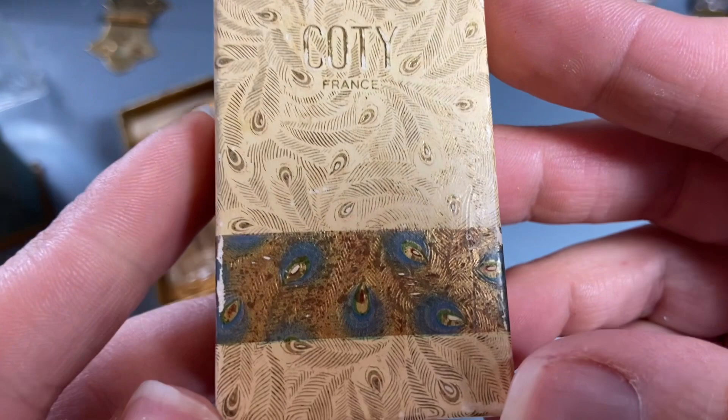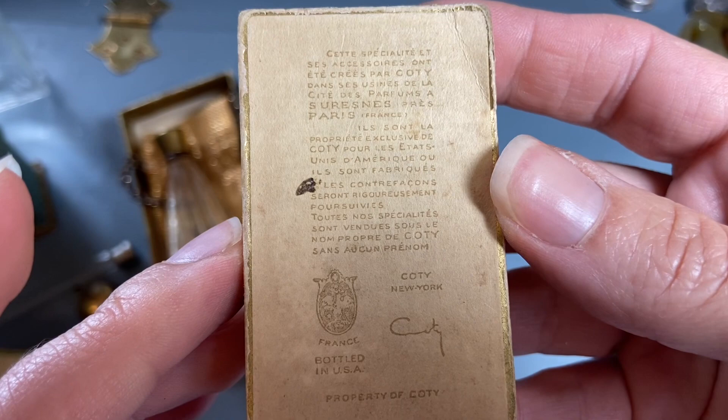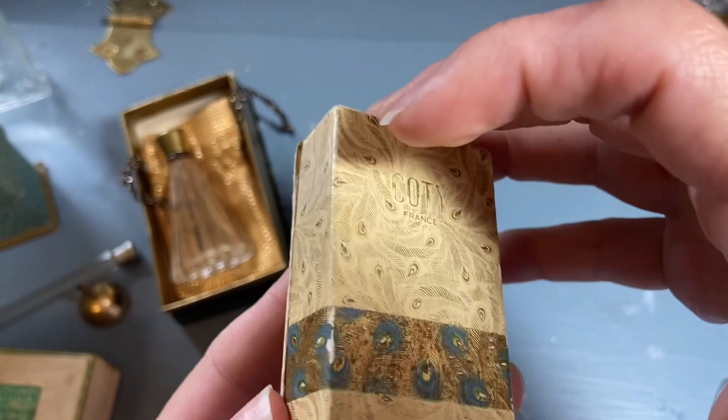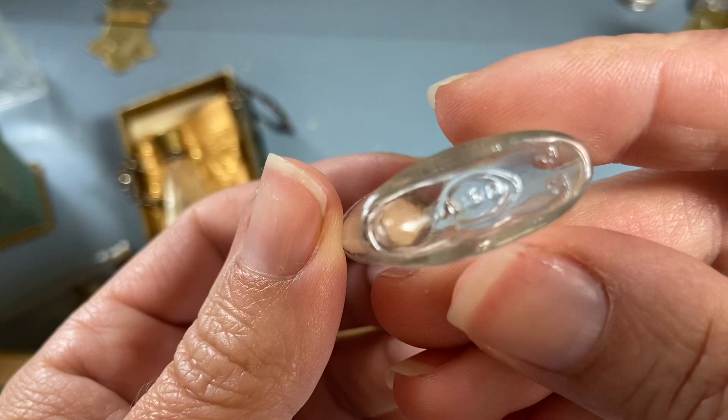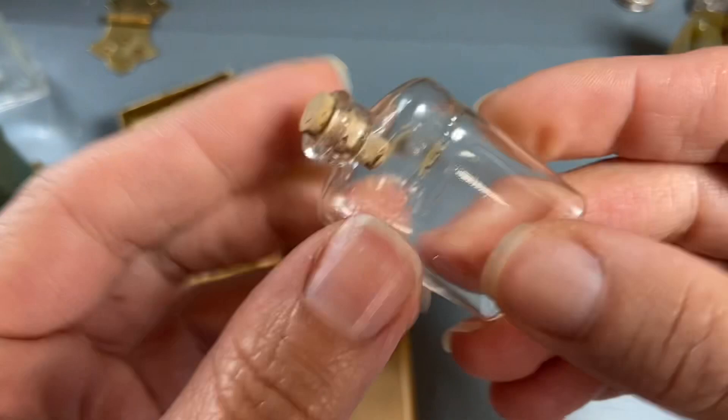And a Kodi box that has a peacock feather design, in French and English, with a little bottle with a cork. It just says Kodi on the bottom.